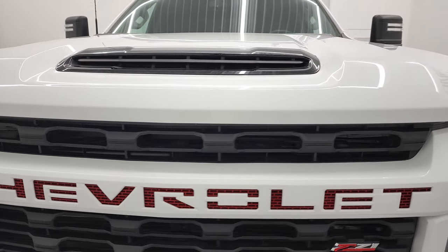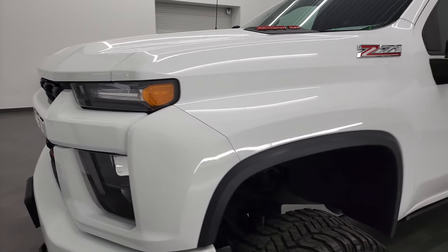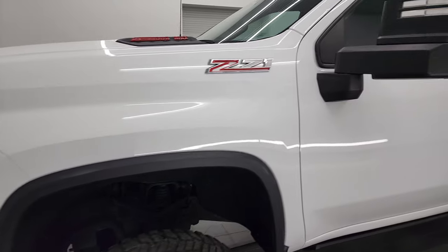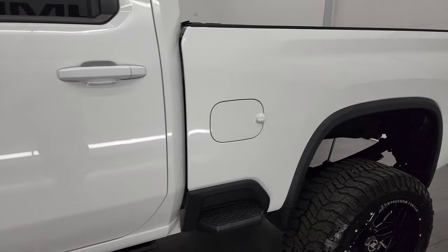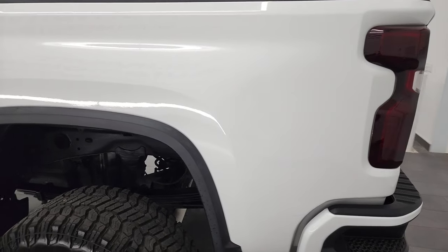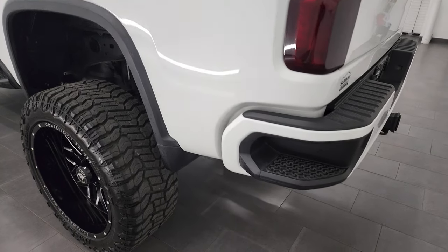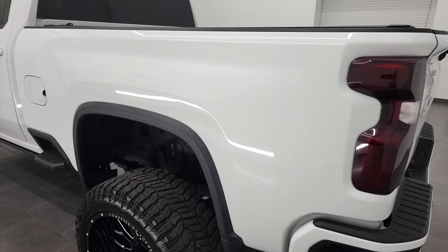I'm going to go all the way around on this vehicle, inside, underneath, start it up, and take a look under the hood. Summit White is the color, and I shoot all my videos in 4K. If you have HD capabilities on your computer, tablet, smartphone, or television, I highly recommend turning them on right now because it's your best way to check out the quality, condition, and options of the truck before seeing it in person.